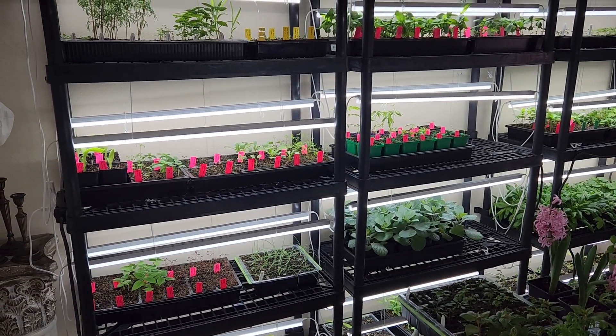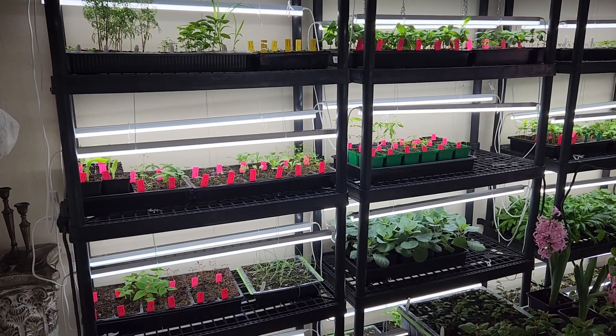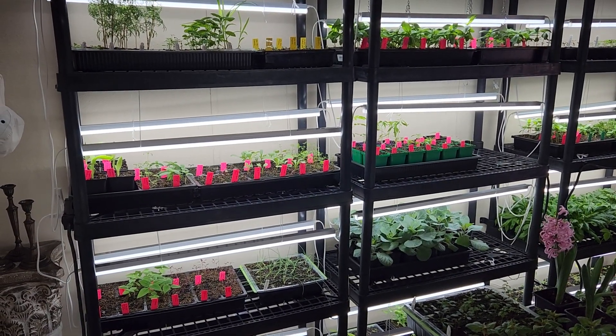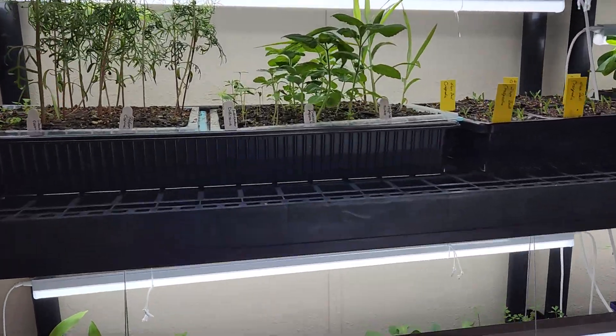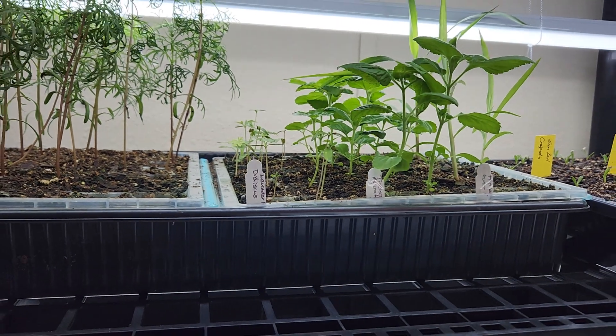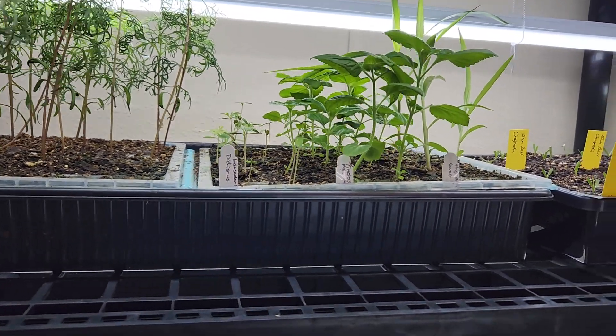Good morning everyone, it's February 25th and I thought we'd check out the seedlings and see how they're doing. Some of these I started towards the end of January.